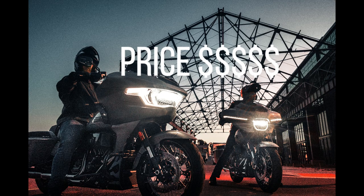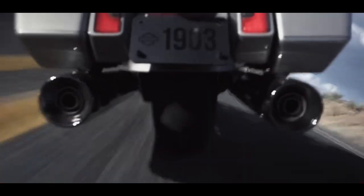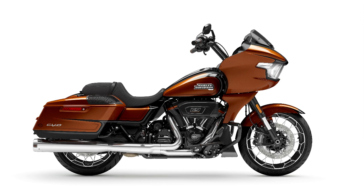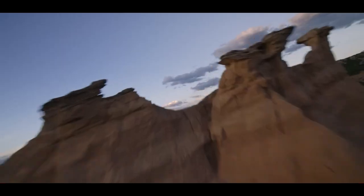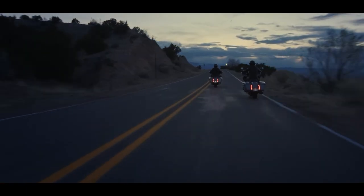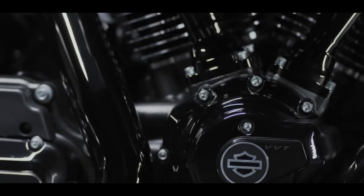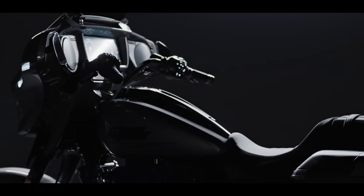Now time for the biggie — let's talk price. There are two different paint schemes: dark platinum with bright smoke satin, and Whiskey Neat Raven Metallic, which is a really cool looking option. The dark platinum is the base price, with an extra $6,000 for the Whiskey Neat. The base MSRP is $42,999. That's for the gray — add $6,000 if you want the Whiskey Neat. That does not include additional fees like shipping, and you're going to have dealer markup. So realistically, look at $50,000 plus for these bikes.